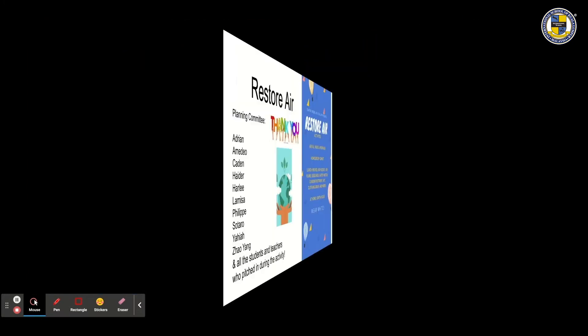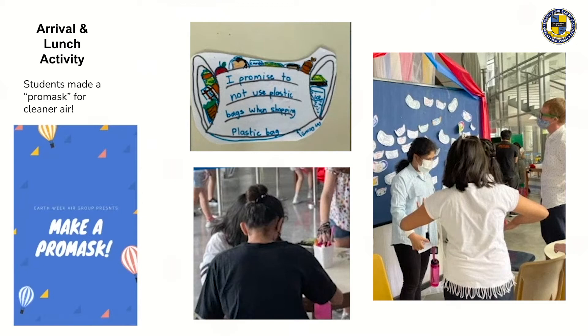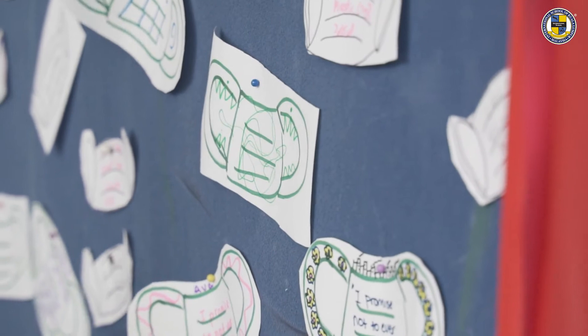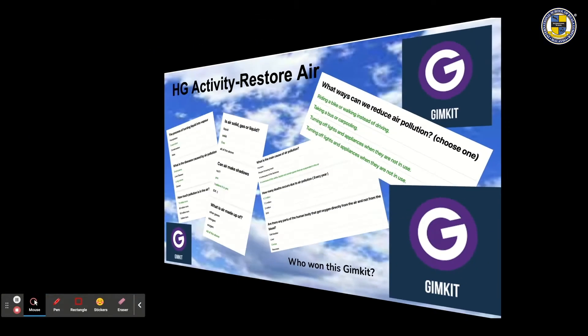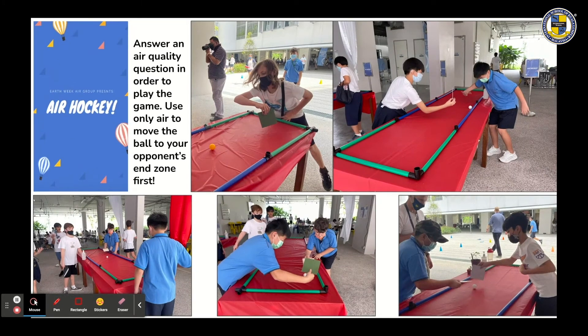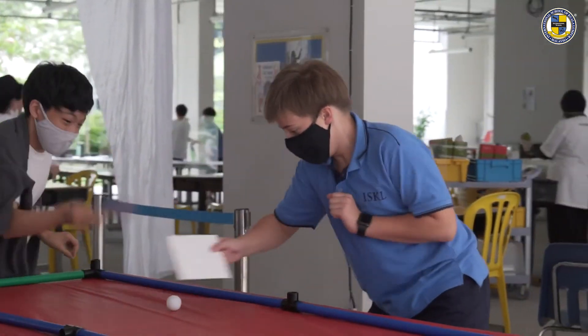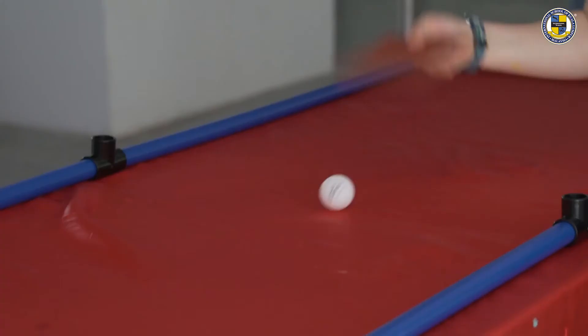Thanks to the student planning committee who created seven different air-themed learning stations. The arrival and lunch activity was a clever play on words, with students making a 'fromask' and pledging to do their part for cleaner air. The home group gym kit was all about restoring air. In Air Hockey, students had to answer an air quality question in order to play — using only air to move their board to the opponent's end zone first. It was way harder than it looked and very tiring for arms and wrists.